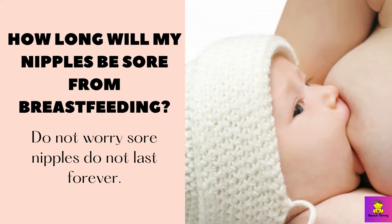How long will my nipples be sore from breastfeeding? Do not worry — sore nipples do not last forever. Sore nipples can develop for many reasons, such as pumping or during breastfeeding. If you have sore nipples, follow these tips to prevent and treat them.